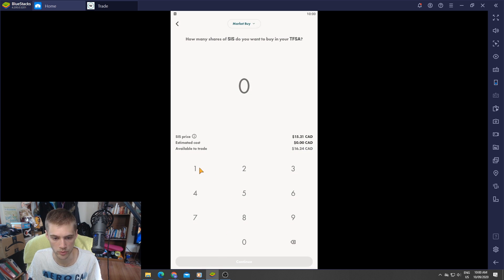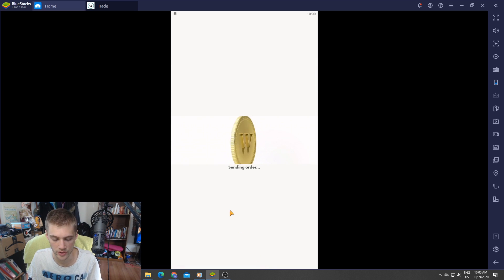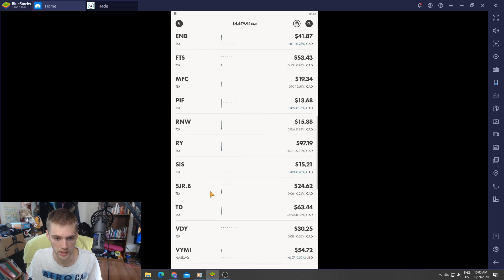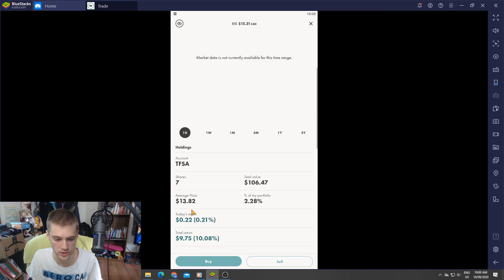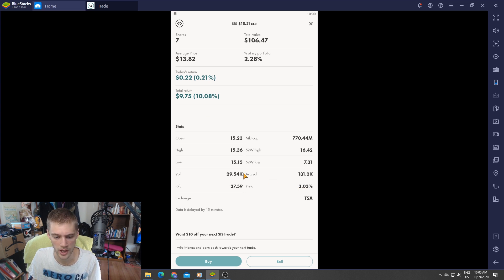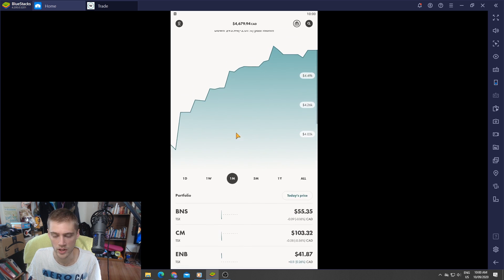We'll buy one share of Saveria Corp — it's another great company. Our Saveria Corp shares have actually done quite well. We are currently up about 10%, which is about $9 so far, and they have a pretty good dividend yield of about 3%. They've done pretty good for me.